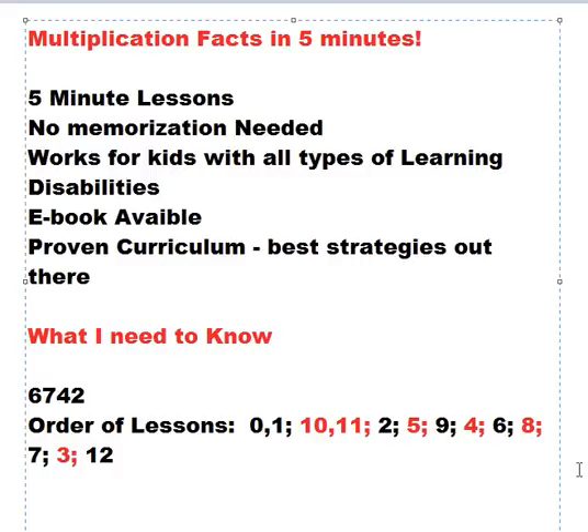The second thing that is very important is the order of the lessons. The lessons are designed to be in a specific order because the commutative property is used, so that if 3 times 7 is taught in one lesson, then 7 times 3 will not be taught in another lesson. So the order in which you do the lessons is important, and we also work from the easiest facts to the hardest facts.